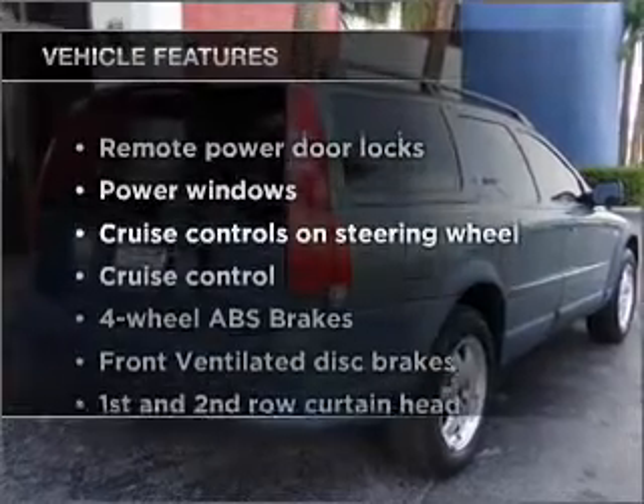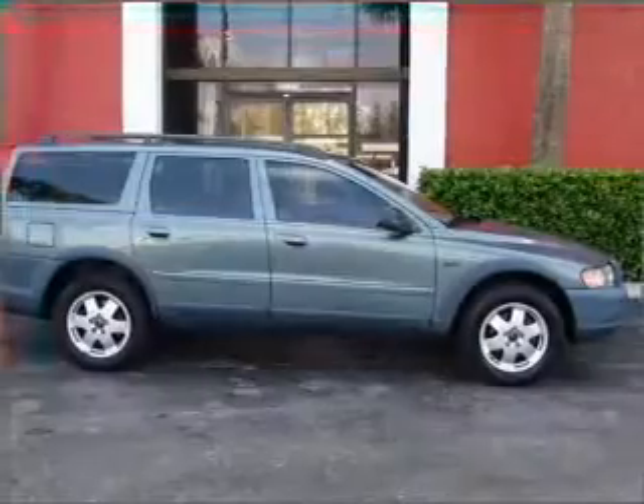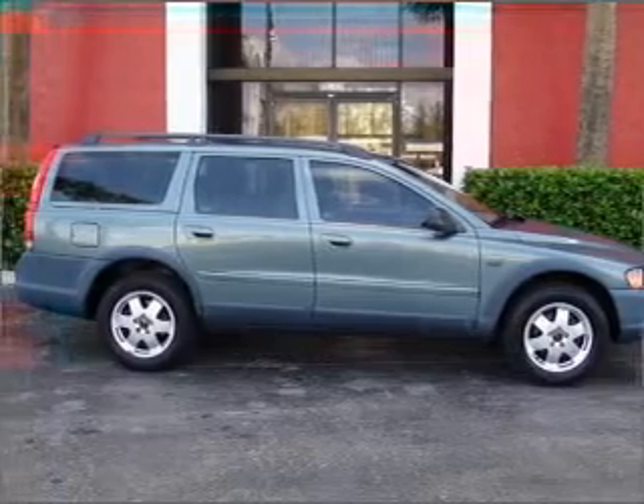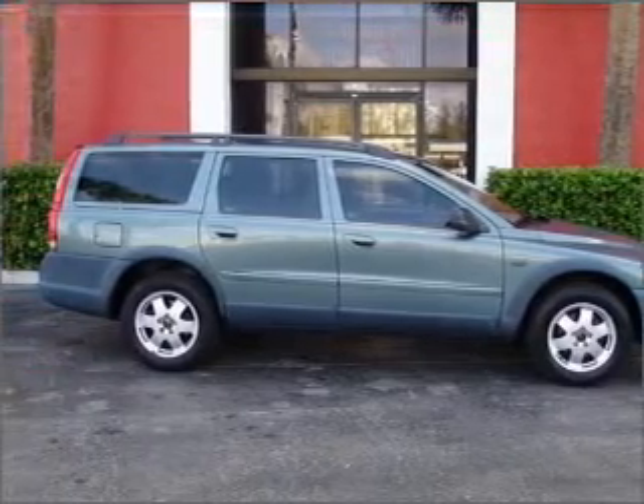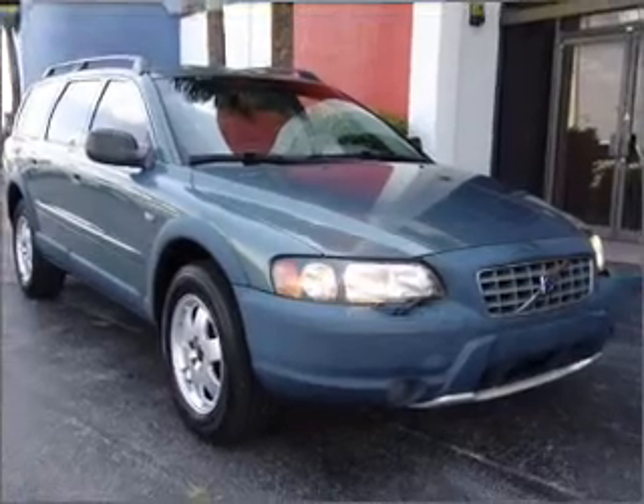With these notable features, you won't want to miss out on the opportunity to own this amazing ride. Air conditioning, power door locks, power windows, power steering, cruise control, power mirrors, an alarm system, and an AM-FM stereo.